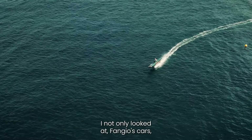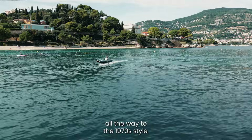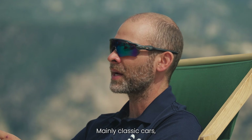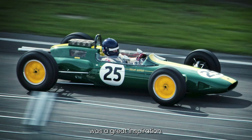I not only looked at Fangio's cars, but a range of Formula One cars all the way to the 1970s style — mainly classic cars like the Lotus 49, for example, which was a great inspiration.